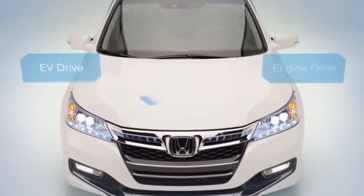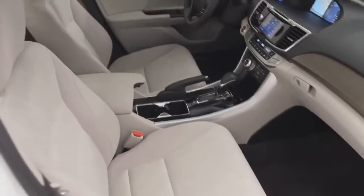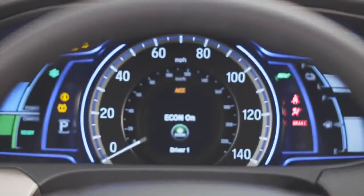The Accord plug-in can be powered by the electric motor, the engine, or both. And you can monitor it all right here on the instrument panel.